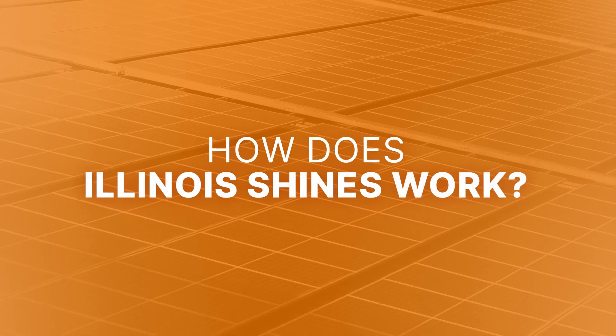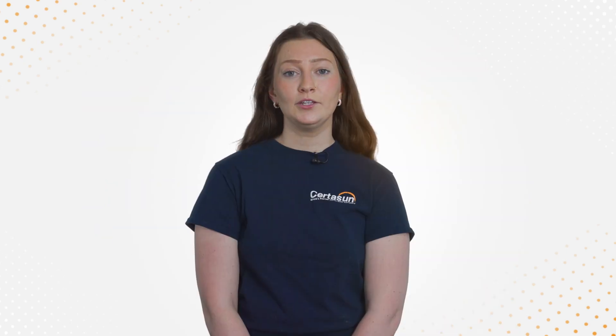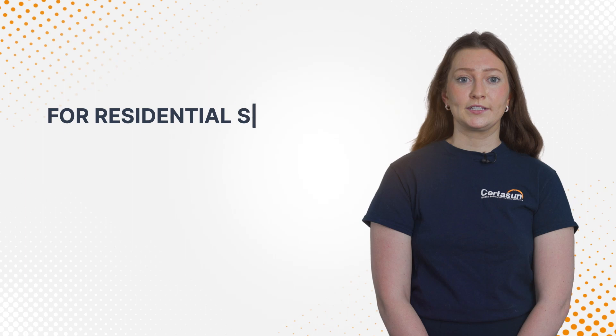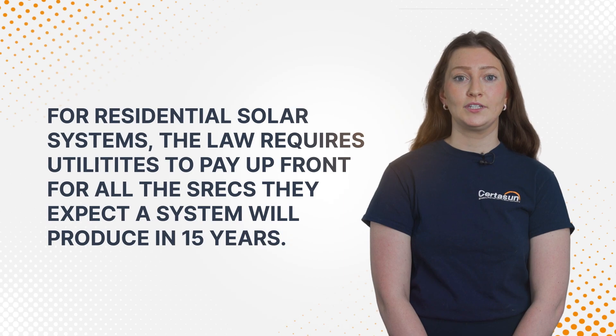How does Illinois Shines work? State law requires utilities to purchase SRECs, or solar renewable energy credits. The value of each SREC is set by the Illinois Power Agency and adjusts after certain blocks of capacity are filled, which typically happens once a year. For residential solar systems, the law requires utilities to pay up front for all the SRECs they expect a system will produce in 15 years.